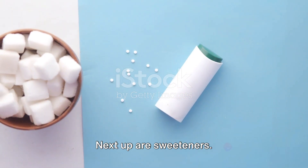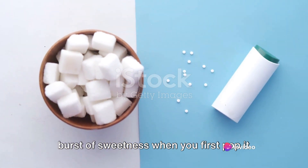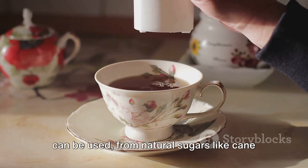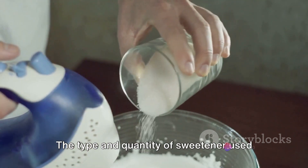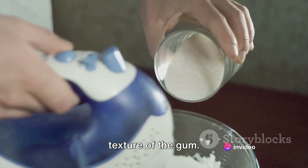Next up are sweeteners. These are what give your gum that initial burst of sweetness when you first pop it in your mouth. There's a whole host of sweeteners that can be used, from natural sugars like cane sugar or beet sugar, to artificial sweeteners like aspartame or sorbitol. The type and quantity of sweetener used can greatly affect the overall taste and texture of the gum.